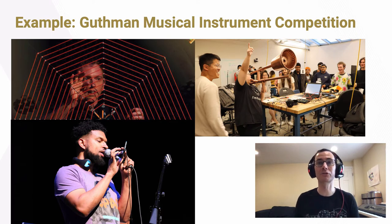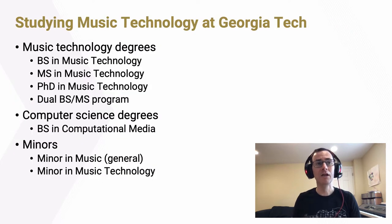You can blow into it — there are breath sensors inside, and you can move the slide back and forth. This goes into embedded electronics and a synthesizer to make synthesized sound in an expressive way using the interface of the trombone, but it sounds quite unlike anything you've heard before. So that's a little taste of what music technology is.